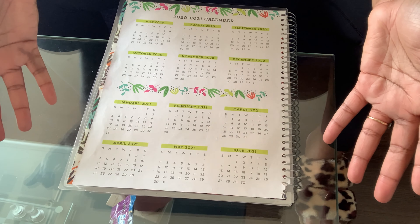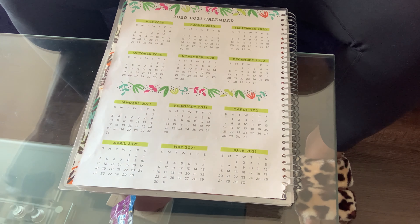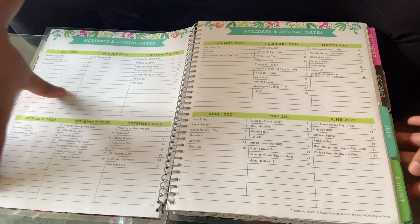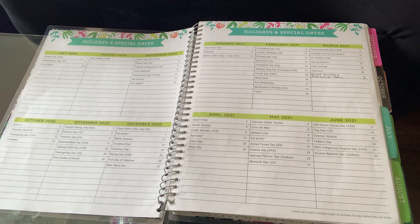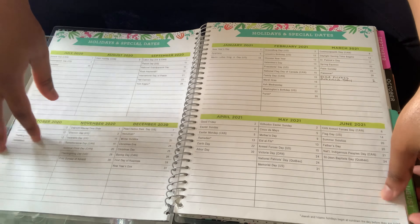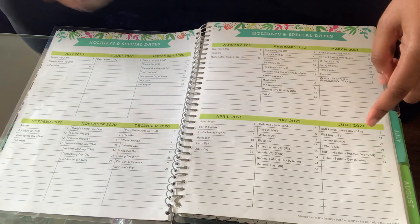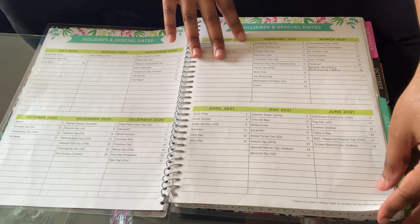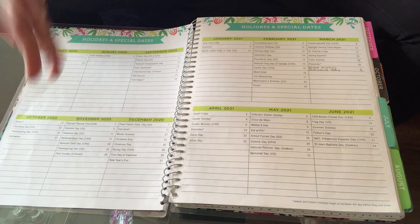On the other side is a contact information sheet, so I put my team teachers' contact information — their Google Voice number, regular cell phone number, and emails. Then we have holidays and special dates. I really like seeing the holidays in advance. It helps me with the school year. Even if our school isn't off, it helps me understand if other schools are off, because being in a charter school we don't always follow the same off dates as public schools. After that there's a similar blank page to fill in your own important dates — I use it for student birthdays, staff birthdays, and days off.